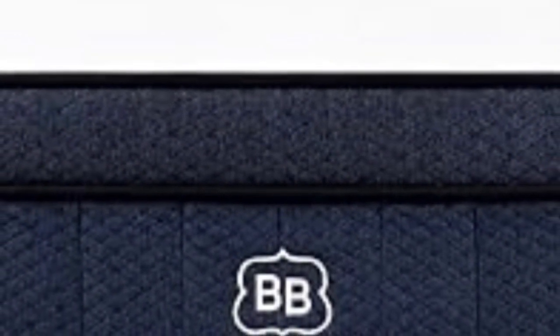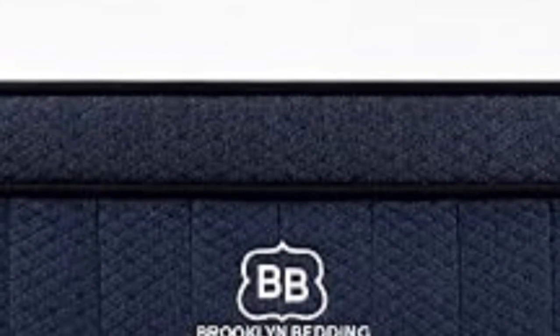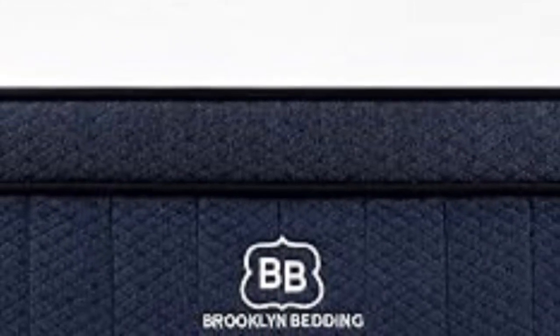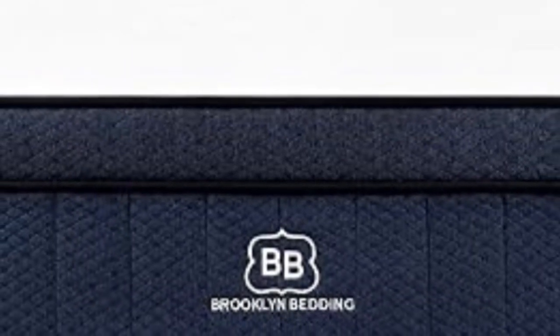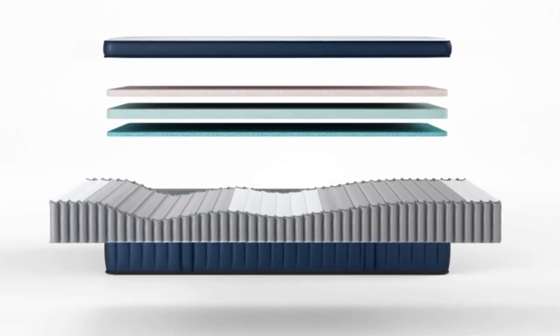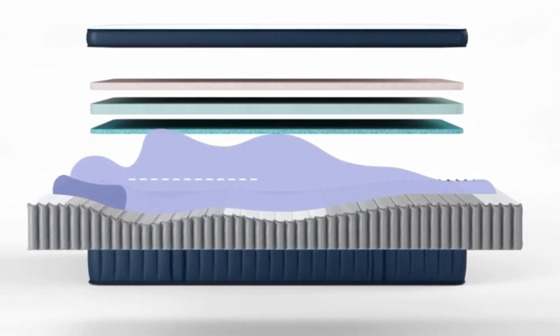Conversely, those who need maximum support, such as back and stomach sleepers over 230 pounds, may want to consider the firm (8) design. The medium-firm (6) model was most popular, making it a solid Goldilocks option if you enjoy moderate contouring and solid reinforcement without too much pushback.